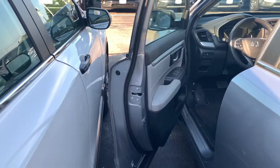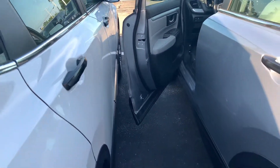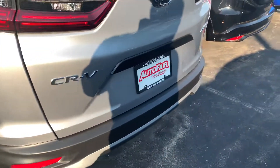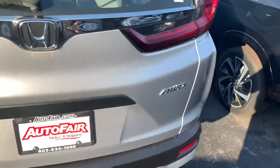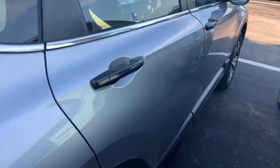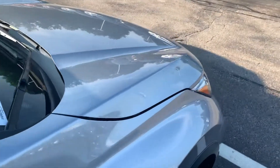It features 17-inch alloy wheels, Bluetooth with voice recognition, a multi-view backup camera, and LED daytime running lights. It's a five-star crash-rated vehicle featuring driver and front passenger airbags, side airbags, and side curtain airbags.